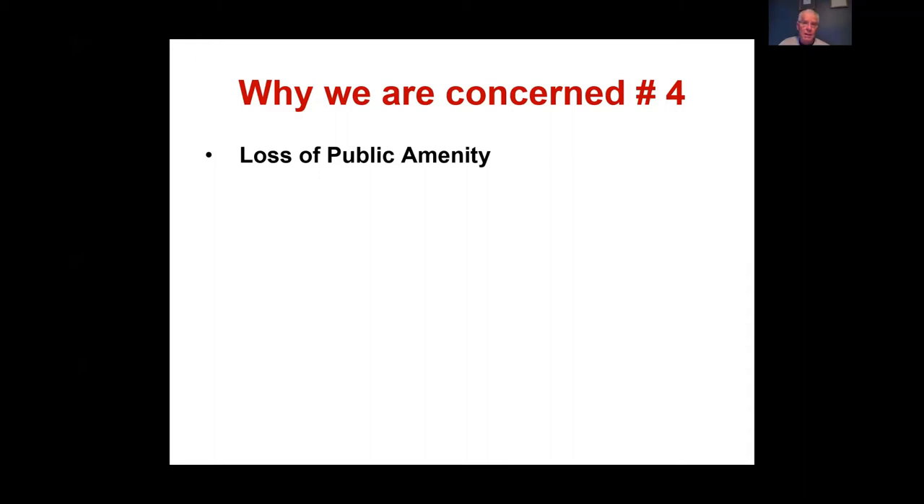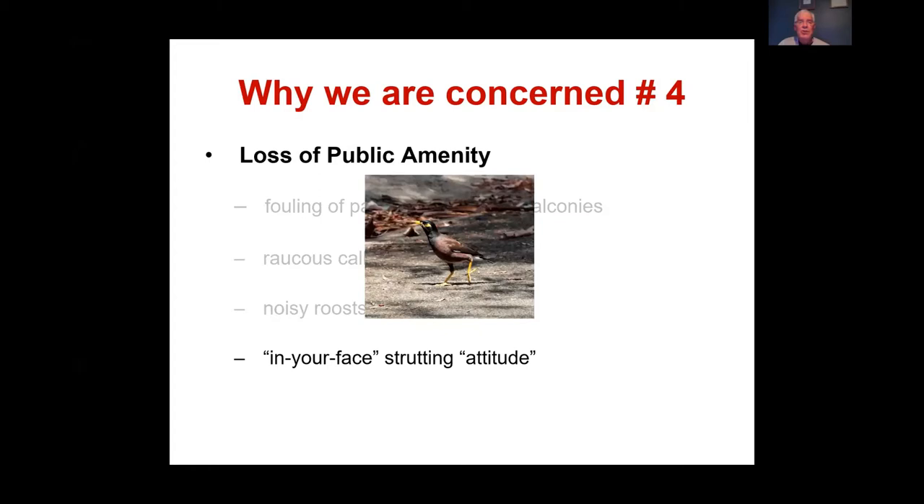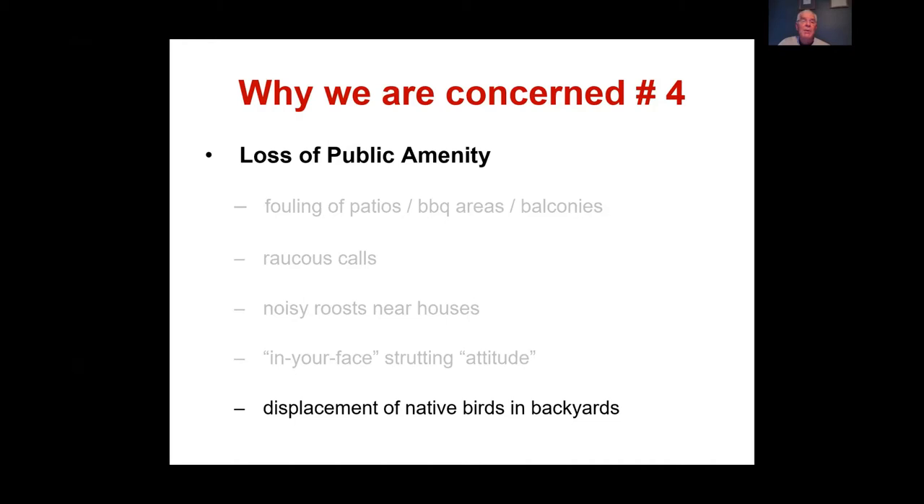People are most concerned about the loss of public amenity — fouling of patios and barbecue areas, raucous calls, large noisy roosts in dense foliage, and the birds' in-your-face strutting attitude. Most significantly, Indian Miners displace native birds from backyards, which has been a major reason for concern in Canberra and Bungendore.